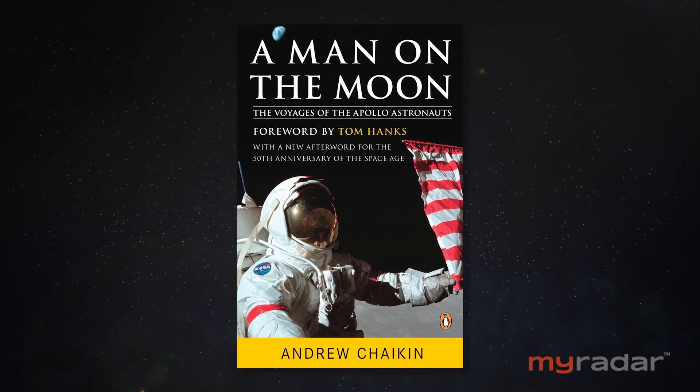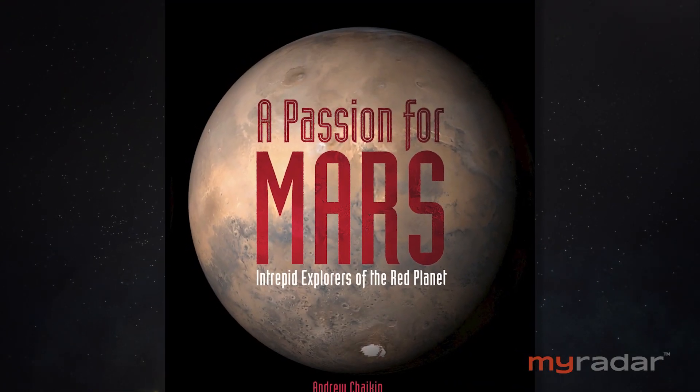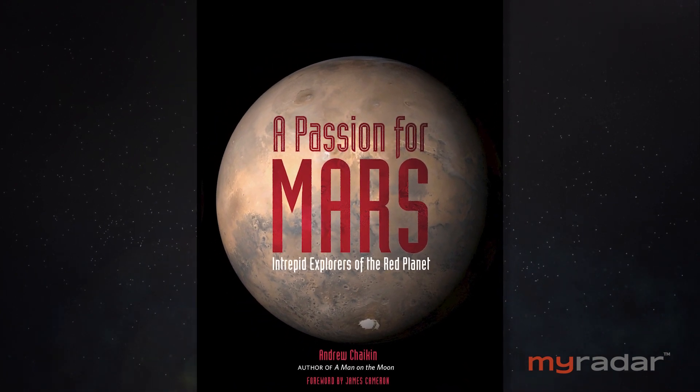The red planet Mars is back in the news, and as NASA continues its Perseverance mission, I've been thinking a lot about some of my favorite images over the years from Mars. What I think, though, is not nearly as important as space historian Andy Chaikin, who is the author of A Man on the Moon as well as A Passion for Mars. He joins us from his home in a wintry Vermont to share his 10 favorite and reasonably significant images from Mars over the years. Andy, thank you so much for joining me.